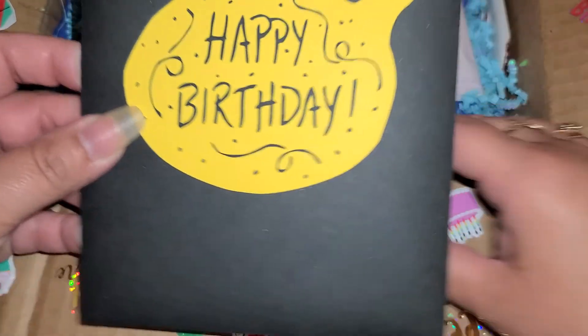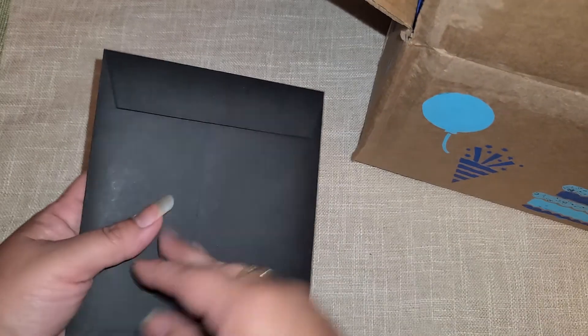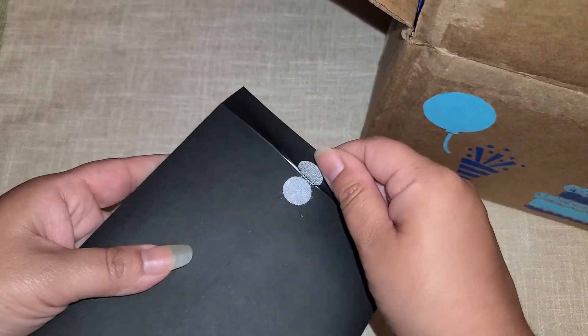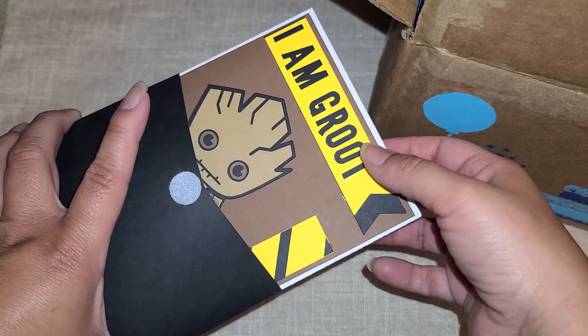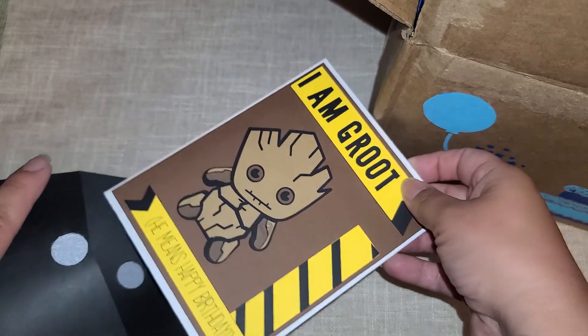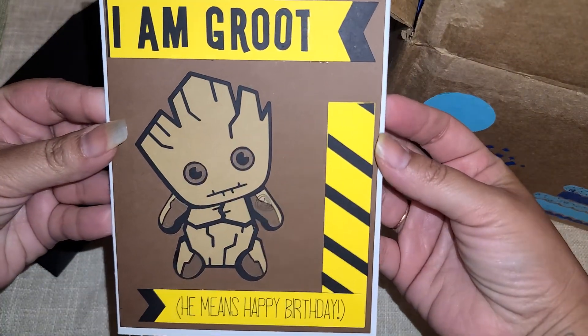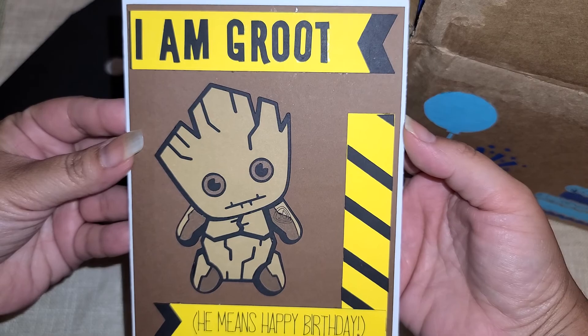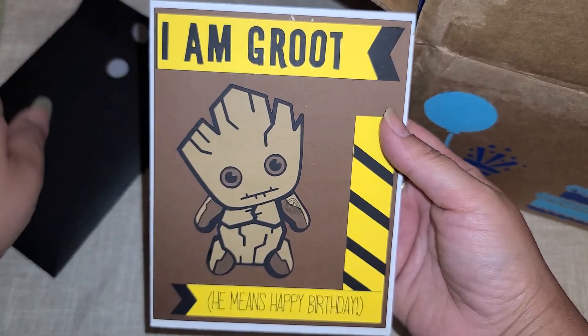So here's our little card, it says happy birthday. Happy birthday to me! Fancy girl — Velcro! Oh my gosh. How did she know that Groot is one of my favorites? Oh my gosh, I love that. He literally says I am Groot.